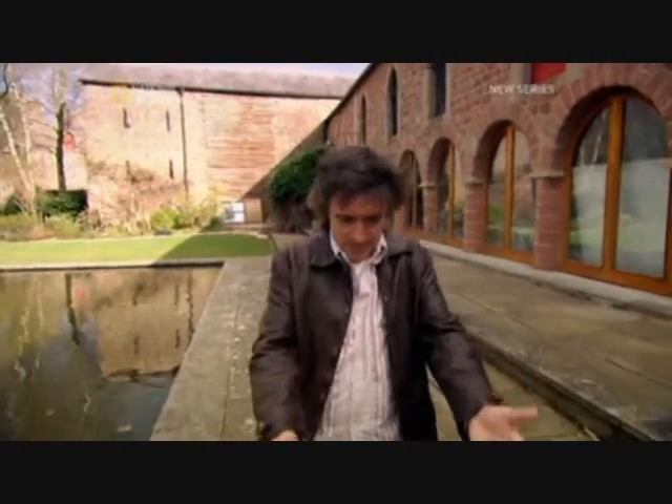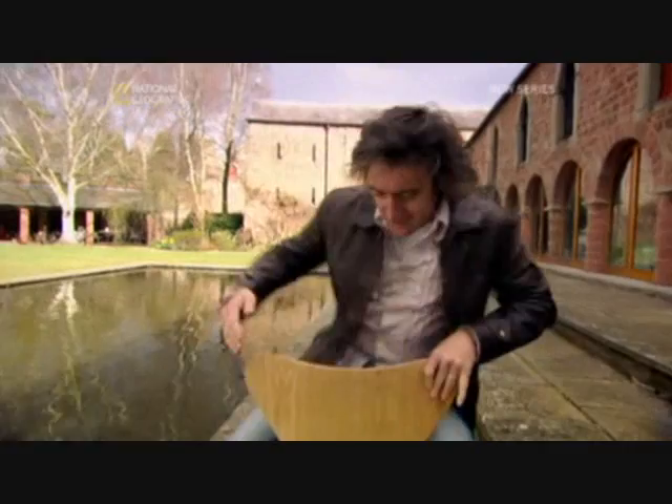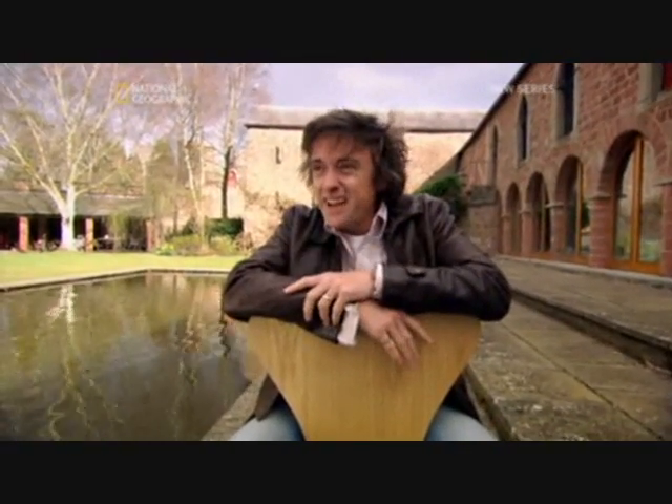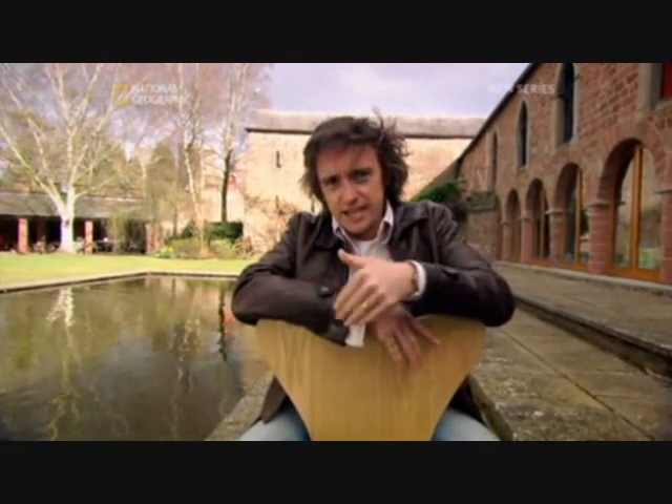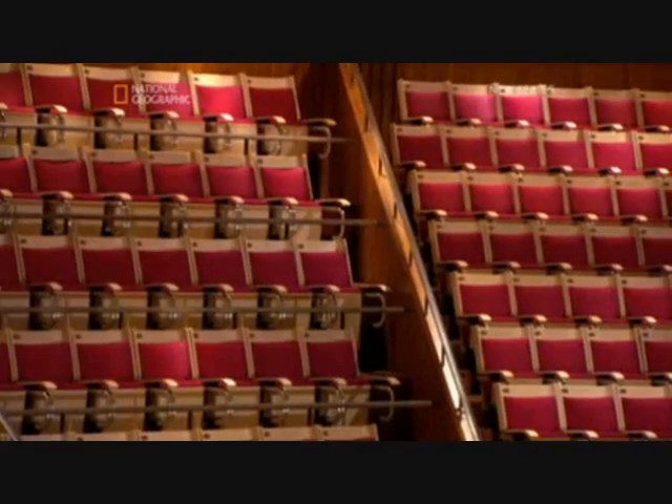That probably comes as a bit of a surprise, because plywood, frankly, has something of an image problem as workaday stuff. But it can be used for furniture, like this chair — a modern-day classic. Utzon believed plywood was good for more than just furniture.